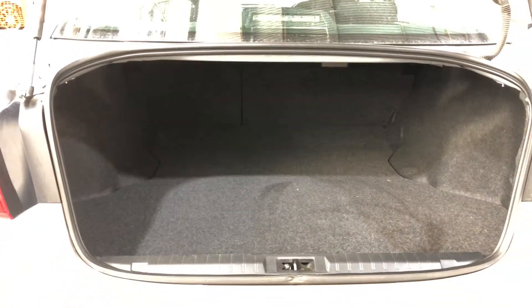As we make our way round to the back, this car comes with plenty of space in the boot with both the rear passenger seats that fold forward. It comes with a full cloth interior throughout with lots of space for all passengers.